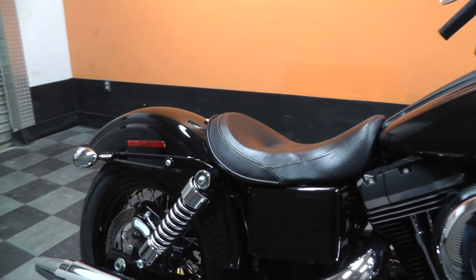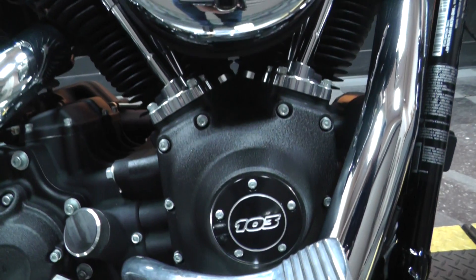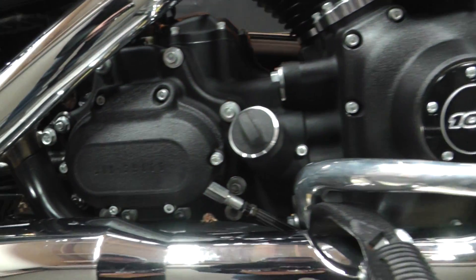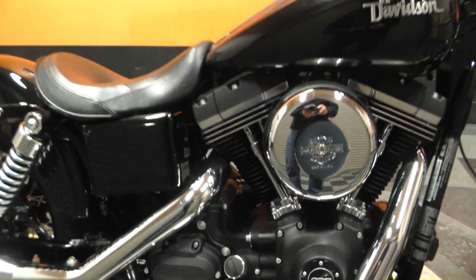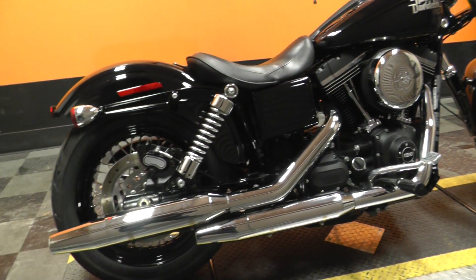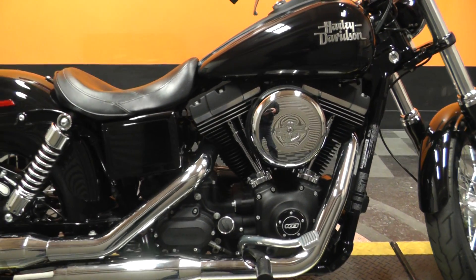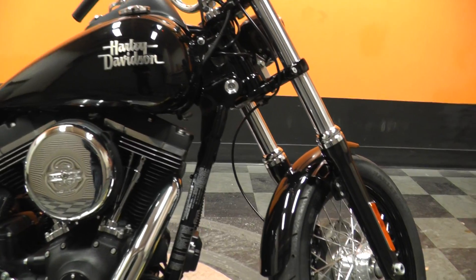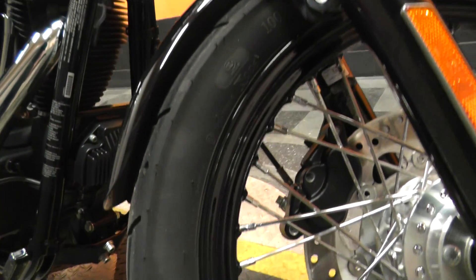This is part of the Dyna family. It does come with a 103 cubic inch motor backed by a six speed transmission. Looks like it does have the factory exhaust system, which is easily changed. Spoke wheels on the front and back.